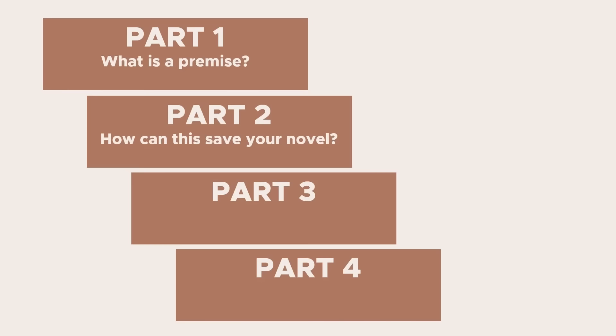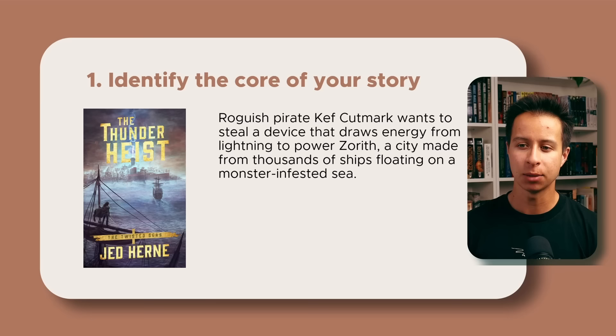Part three: how to craft your premise. I've found a five-step method that works well. To walk through it, I'll show how I developed the premise for The Thunder Heist, my ocean-punk fantasy novel. Step one is to identify the core of your story. Start by looking at your main character and the central conflict they face — what do they want more than anything, and what's stopping them? For The Thunder Heist, it's about a roguish pirate, Kef Cutmark, who wants to steal a device that draws energy from lightning to power the city of Zoroth — a floating city made from thousands of ships lashed together on a monster-infested sea.